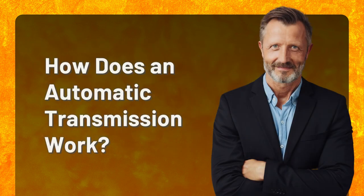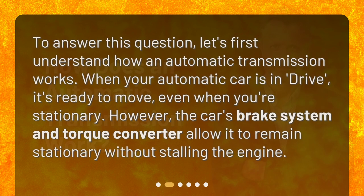How does an automatic transmission work? To answer this question, let's first understand how an automatic transmission works. When your automatic car is in drive, it's ready to move, even when you're stationary. However, the car's brake system and torque converter allow it to remain stationary without stalling the engine.